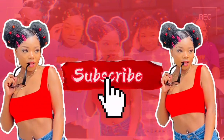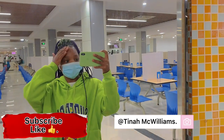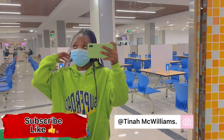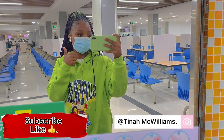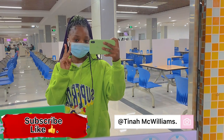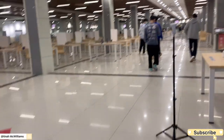Welcome back to my channel! In today's video I'll be giving you guys a university canteen tour. So let's get into the video — make sure to give it a thumbs up, so yeah let's go.